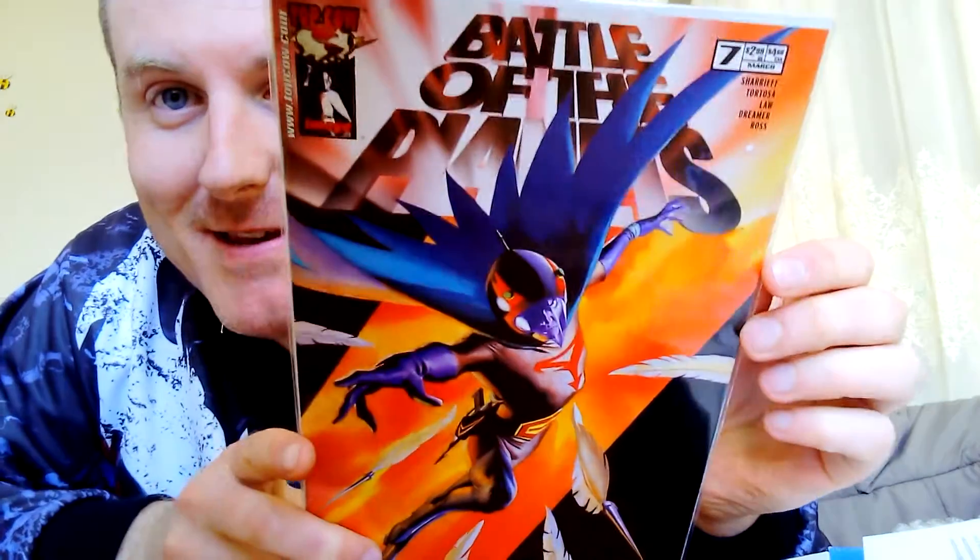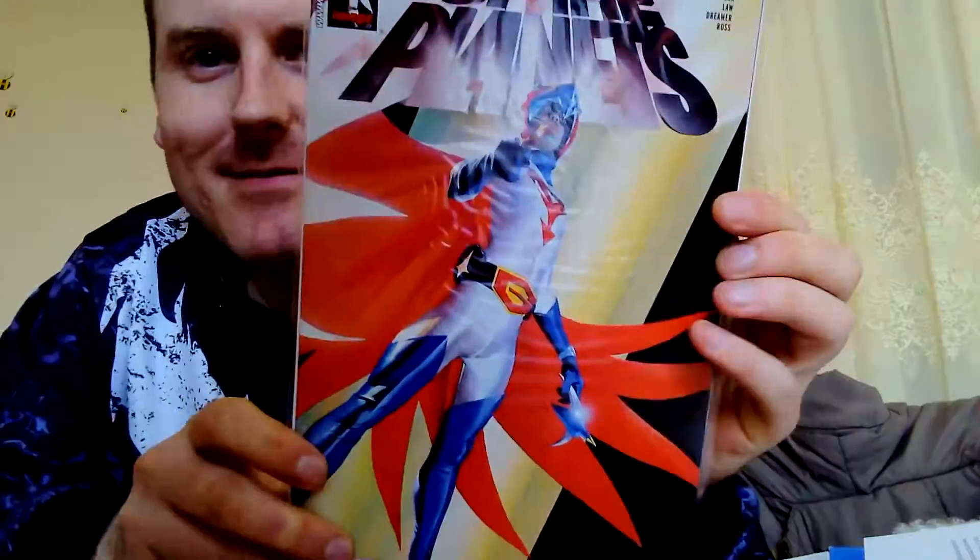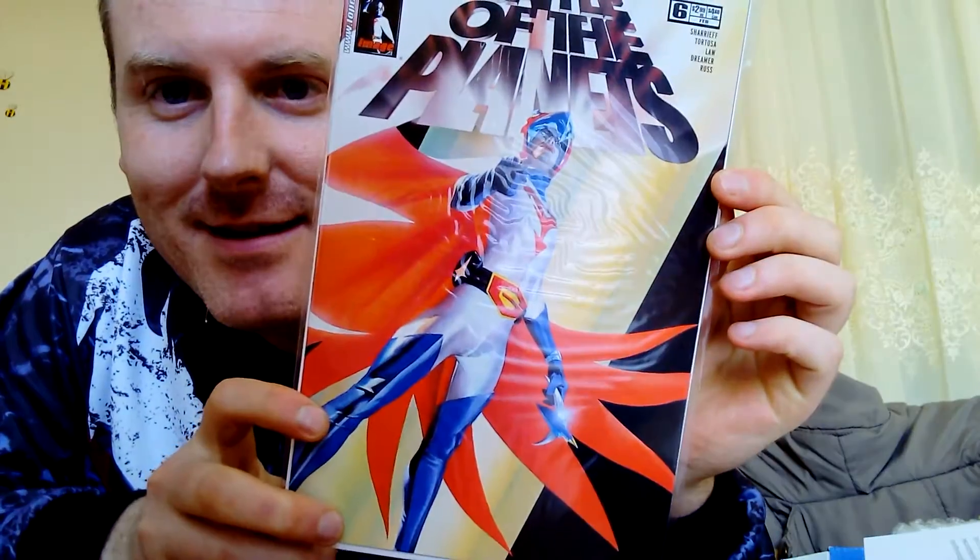Let's have a look — okay, we have Battle of the Planets. I didn't put that on my list. No offense, but I didn't put that on my list, so I'm hoping there's no more of them. Not a very good start, sorry, but okay.